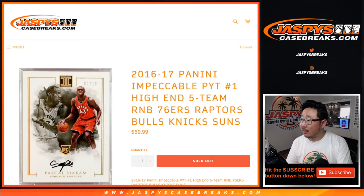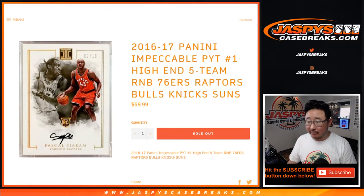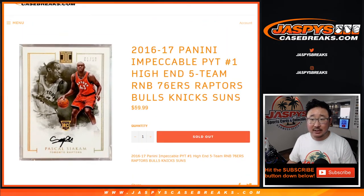Hi, everyone. Joe for jazpyscasebreaks.com with a quick randomizer for the five-team random number block for 2016-2017 Panini Impeccable Basketball, pick your team number one, which is already sold out. We just need to move one more number block, and then we're in breaksville on that. So check that out if you're watching live, jazpyscasebreaks.com.